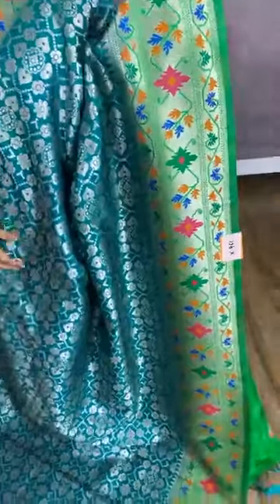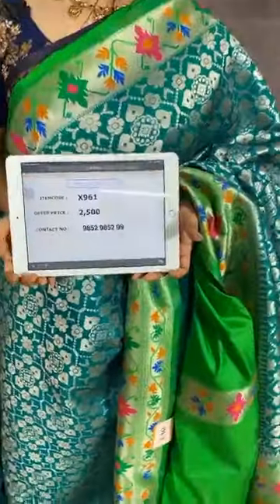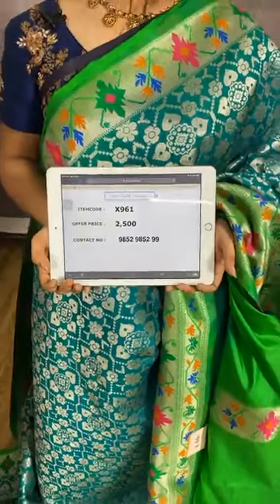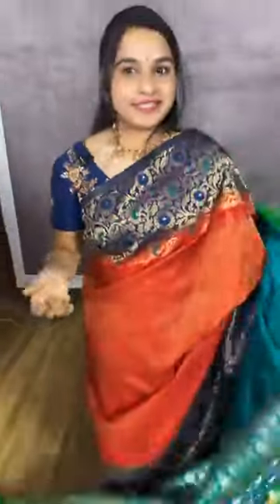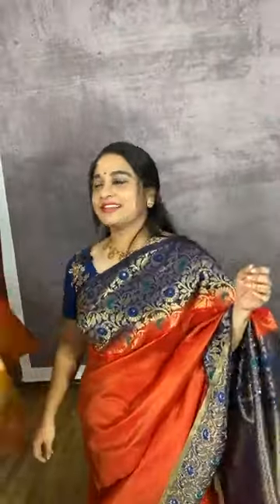Moving on to a saree in green and dark green and light green combination. The body comes with floral jaal in silver zari. The border is in contrast with python design. The pallu is in python design. We have a contrast plain blouse with a lovely border. Item code X961, cost 2500 rupees. WhatsApp 98529852. Free shipping and cash on delivery available all over India.